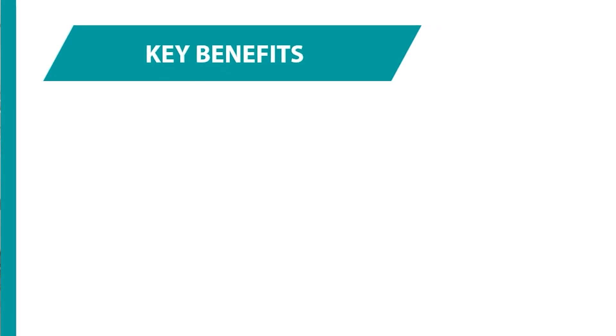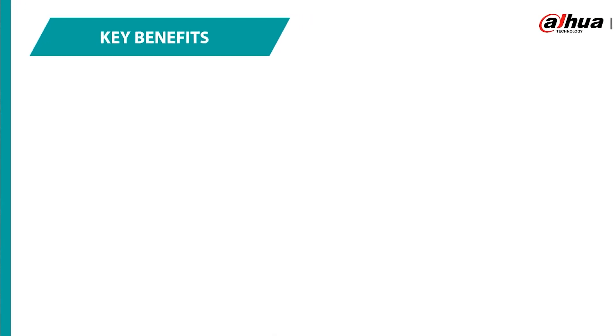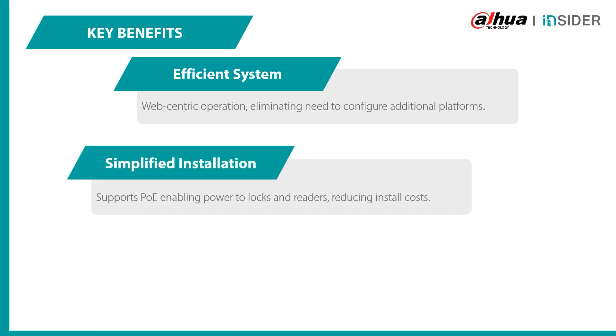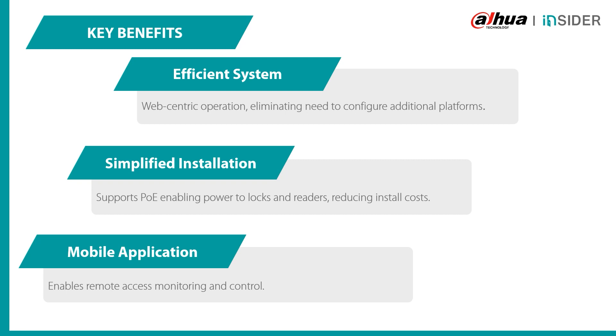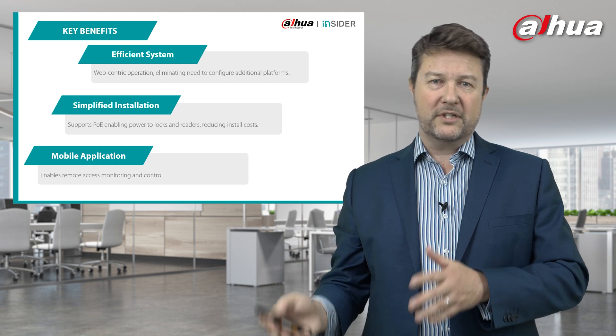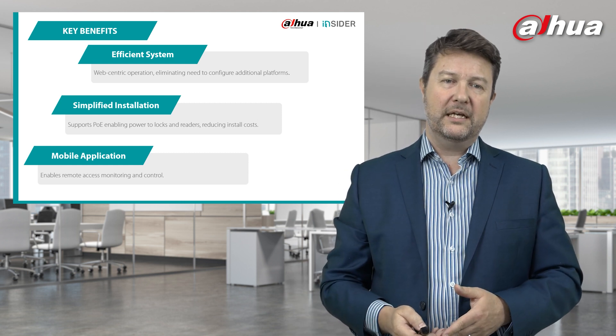In summary, the key benefits of the Dahua Insider Web Controller: one, it delivers an incredibly efficient system — web-centric operation that eliminates the need to configure additional platforms. Two, it simplifies installation significantly — it supports Power over Ethernet enabling power to locks and readers, and it reduces installation cost. And finally, it has a mobile operation — it enables remote access monitoring and control either via the mobile application or through the web interface on your laptop, tablet, or office PC.